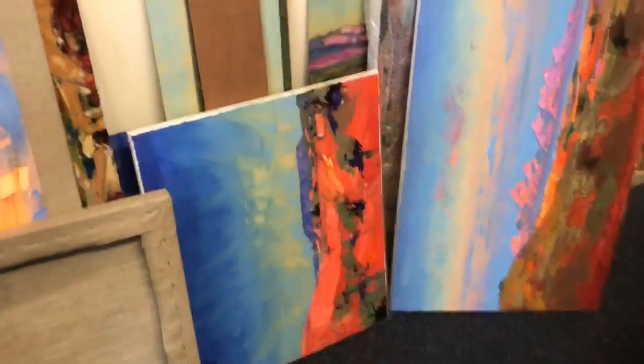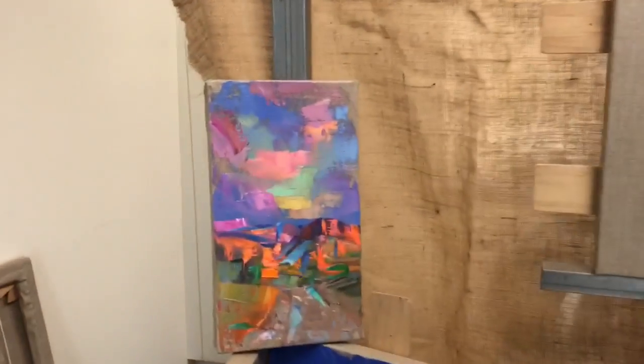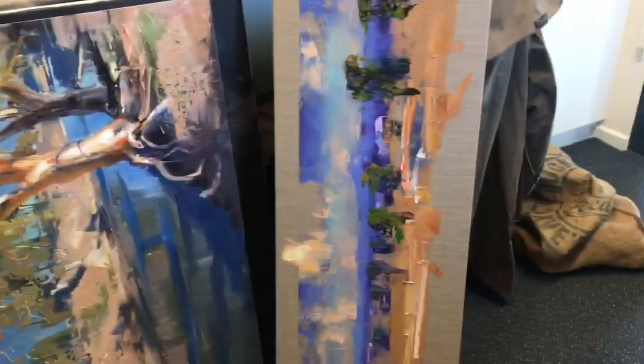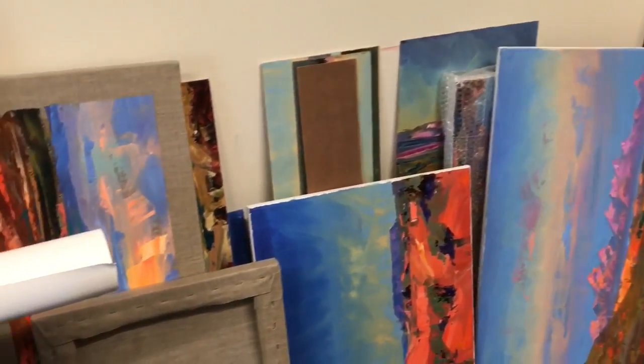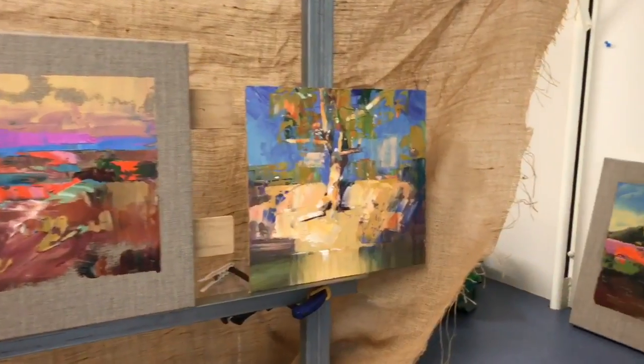There will be a couple more paintings in the show — I've just got a few lying against the wall here. Some of these will end up in the clearance sale. A few little ones on board like so — I'm going to have plenty. I haven't shown you absolutely everything because I've got a lot of stuff against the wall. I'll also put them up for sale on the day as well. It's a one day only sale, but obviously if you can't make it, that's fine. Just if you see anything you like, contact me and I can work something out with you.